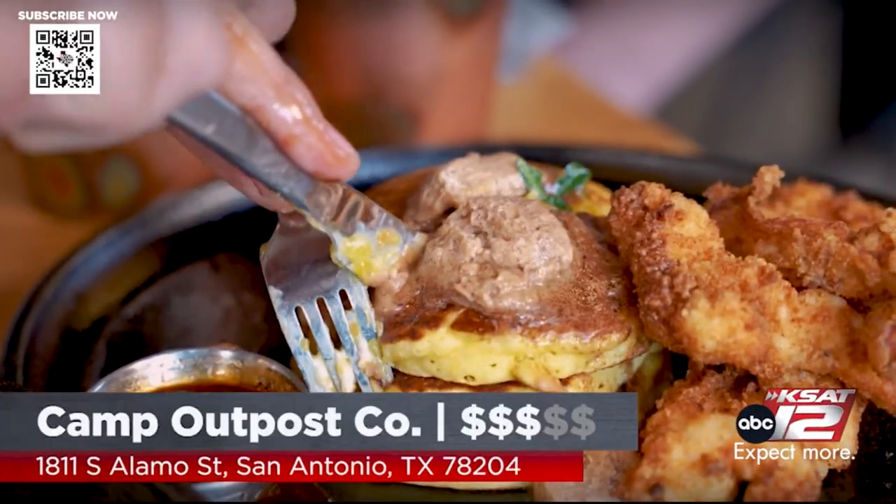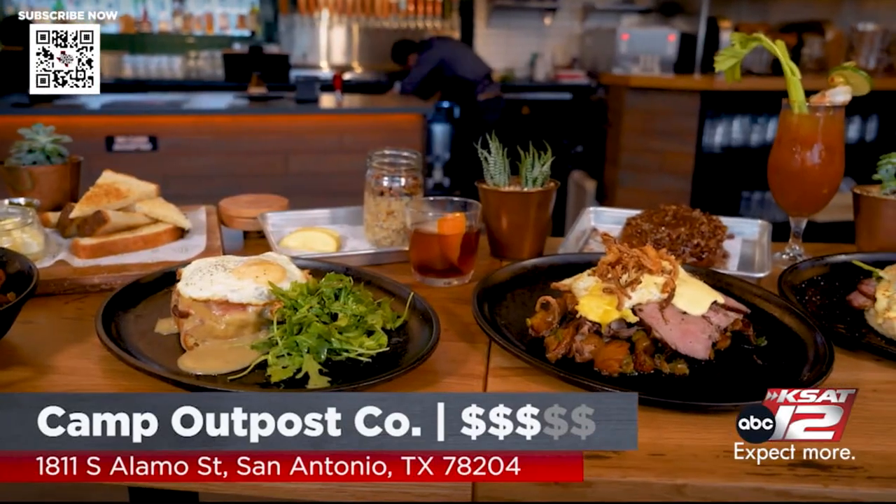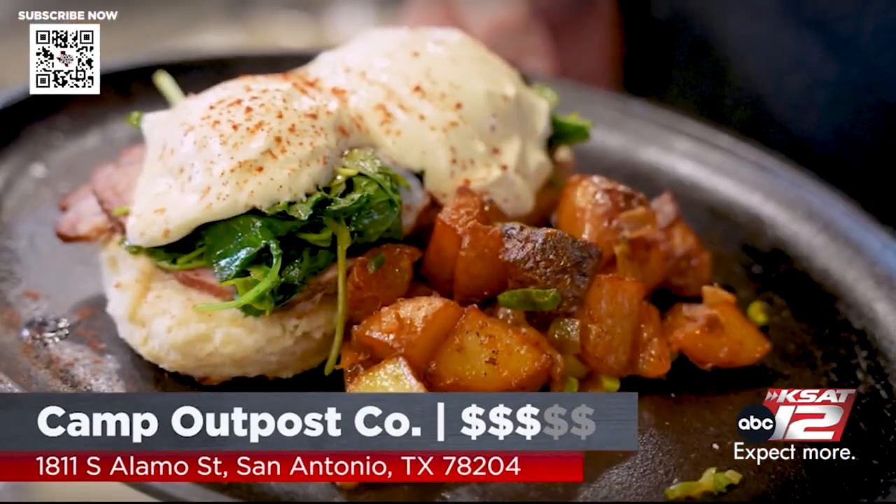I'm going to take a bite of these Johnny Cakes, but we're going to go into the kitchen. You're going to make for us one of these dishes from start to finish. What are you going to make for us? We're going to do the Benedict. That Benedict is rocking. Everything's a winner — just give me one of everything.